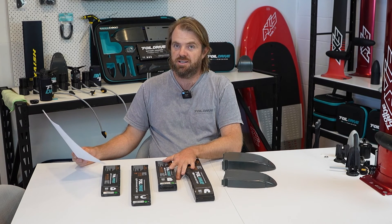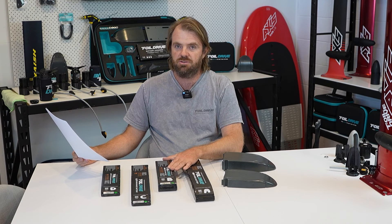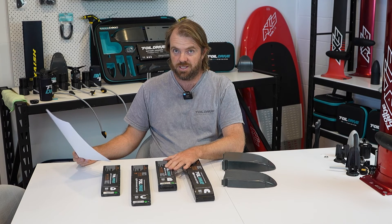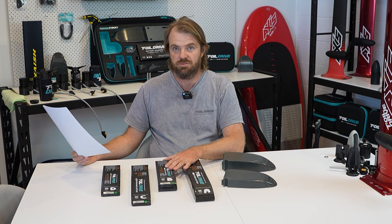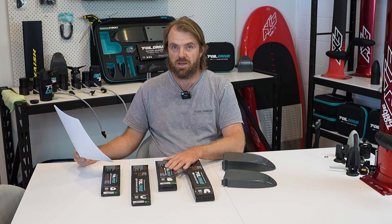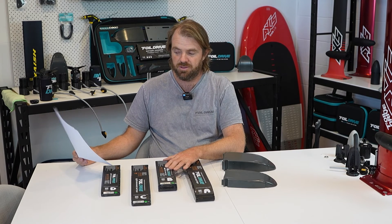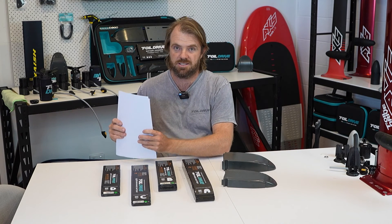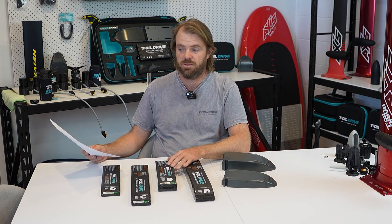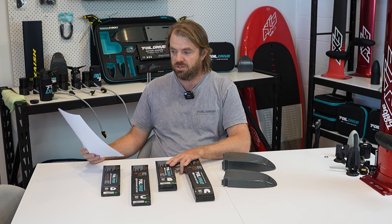We are trying to find a discharger that will handle this high voltage. I don't know why, but all the manufacturers around the world that we have looked at seem to stop at a certain voltage and not go any higher. We are working on making a custom discharger ourselves. It will take some time, but unfortunately there is not a simple off-the-shelf, low-cost solution. We are trying to find low-cost solutions for people, but that one just doesn't exist - I'm sorry about that, but we are working on something.